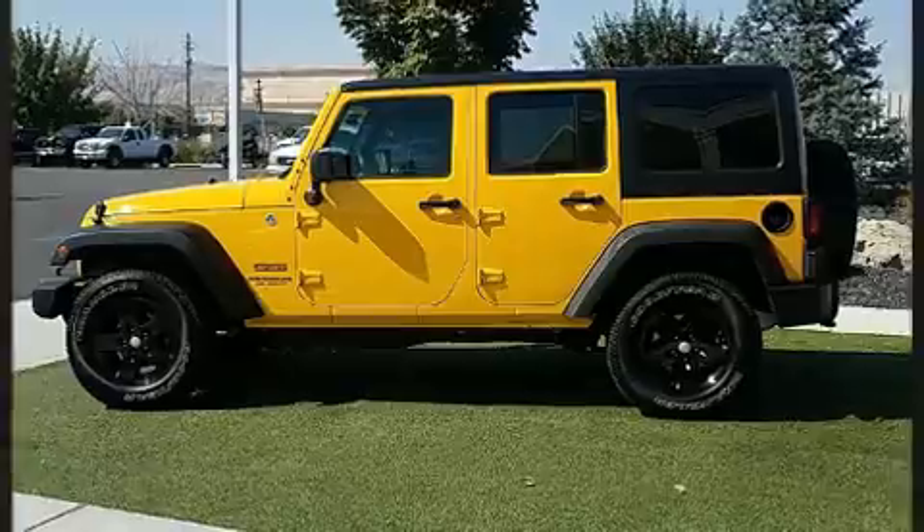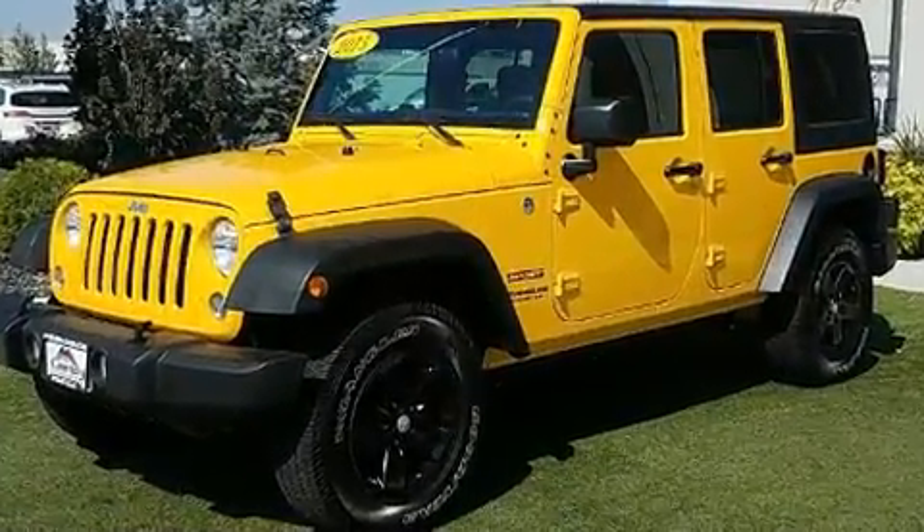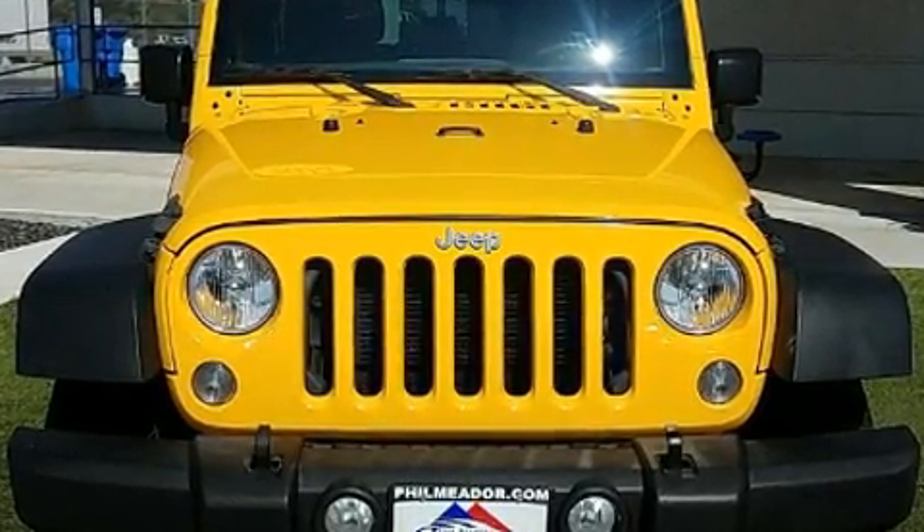Jeep prioritized comfort and style by including a tachometer, a trip computer, front fog lights, skid plates, and a split folding rear seat.